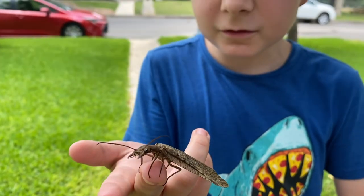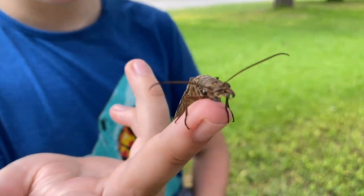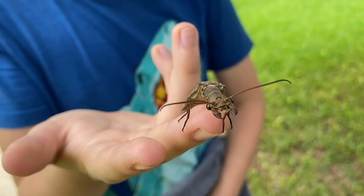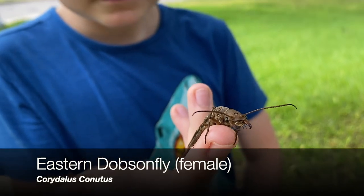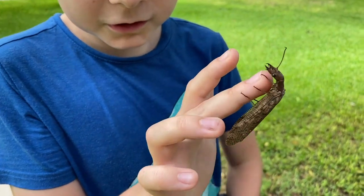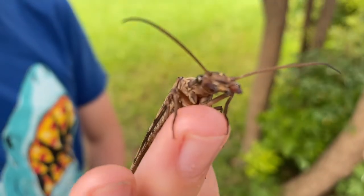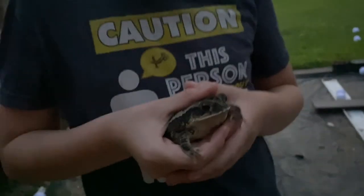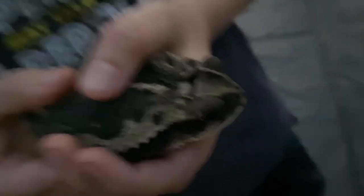This is a Dobsonfly. I don't know much about these, but they're cool looking — pretty scary looking. What toad is this? I hate toads. Look at that.